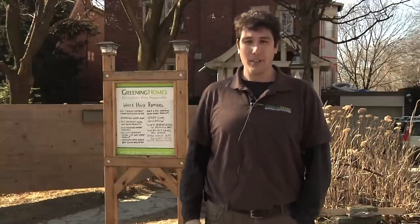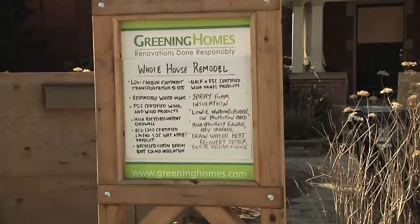Hi, my name is Chris Phillips and I'm the president of Greening Homes. Greening Homes' mandate is to minimize the environmental impact of all of our projects as much as possible, and our strength is in our crew. Come meet us.